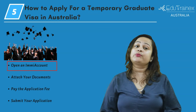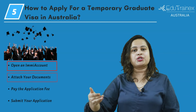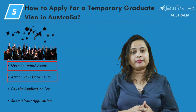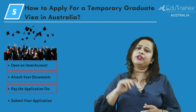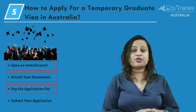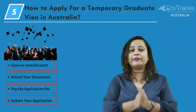Once you have selected which visa 485 stream you are applying for, you can continue with the next part of the application, which is attaching your documents. For your online application, you must submit scanned copies of your original documents or scanned photocopies. To get your application processed, you must submit the application fee or it will be declared invalid. You will get the option for payments in the IME account itself. After payment, submit the application and please make sure you apply on time.